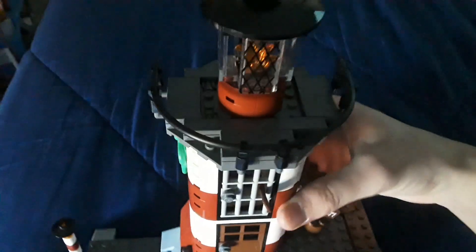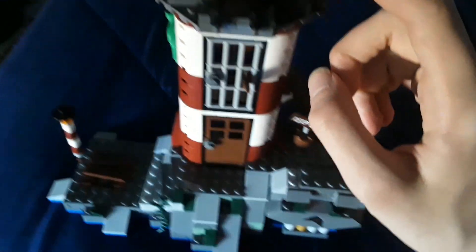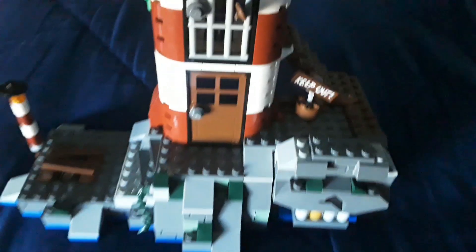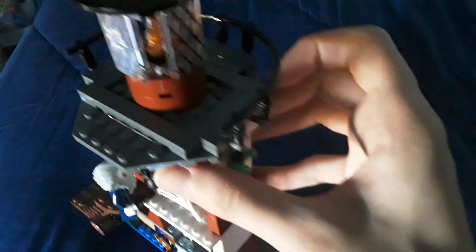If you go up to the third and final level, it has a little railing, which is good. Also, a key, which I guess could be for the cell. And then a bone, which can be for Scooby-Doo. There are also some cool stickers for all these windows on the top. I do like that — the ones over here are the same as the front.